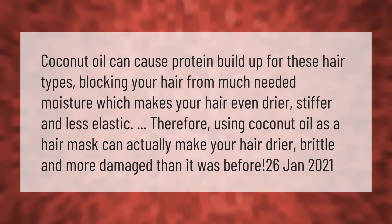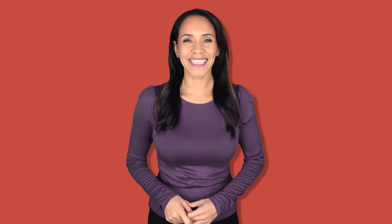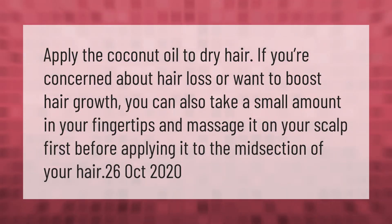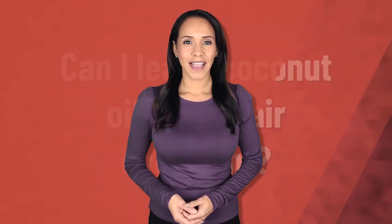Apply the coconut oil to dry hair. If you're concerned about hair loss or want to boost hair growth, you can also take a small amount on your fingertips and massage it on your scalp first, before applying it to the midsection of your hair.